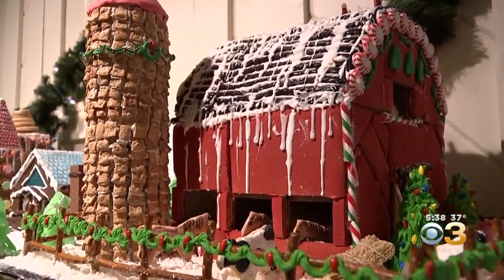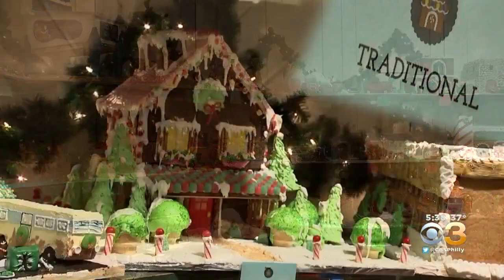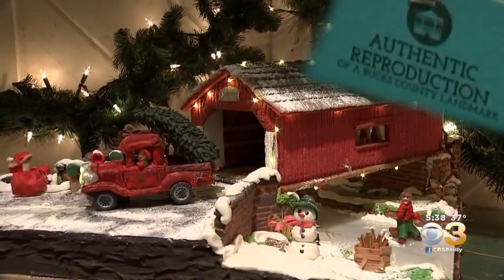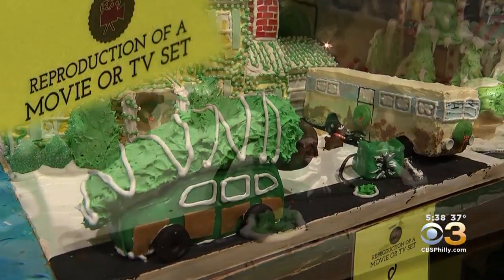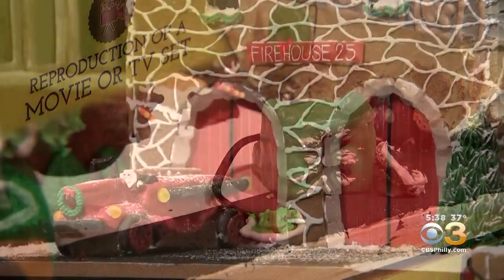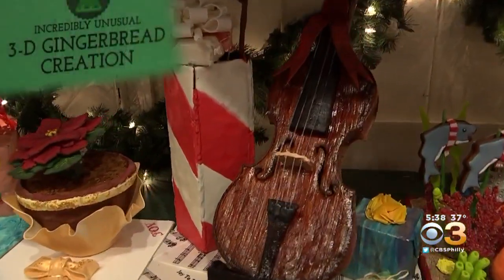You gotta come, smell it, see it, take lots of pictures. And this year, a near record 96 gingerbread houses compete in seven categories — from traditional gingerbread to authentic recreations to the movies, complete with that famous scene from National Lampoon's Christmas Vacation. Plus new this year, Christmas firehouses and stunning pieces in 3-D.